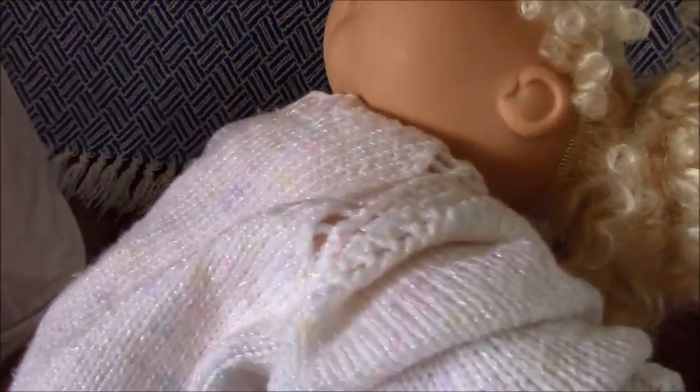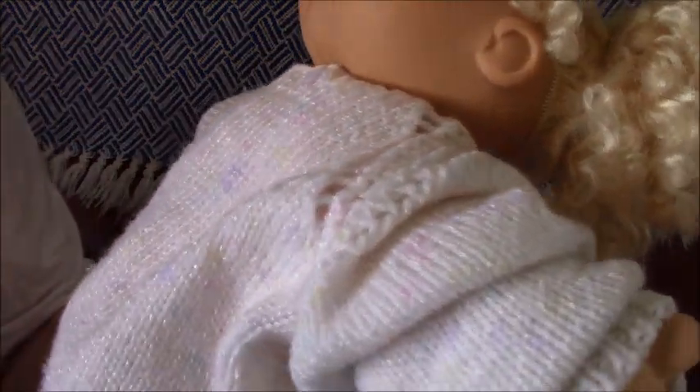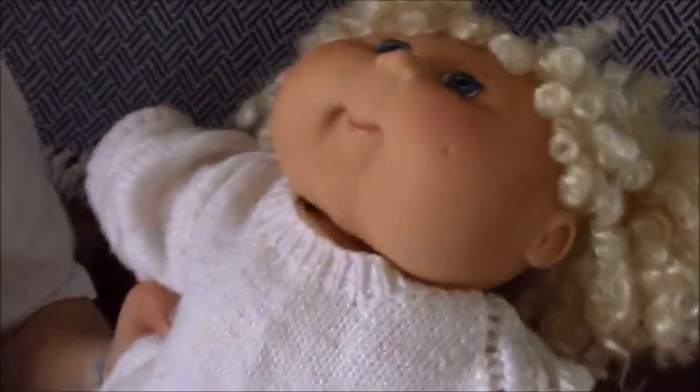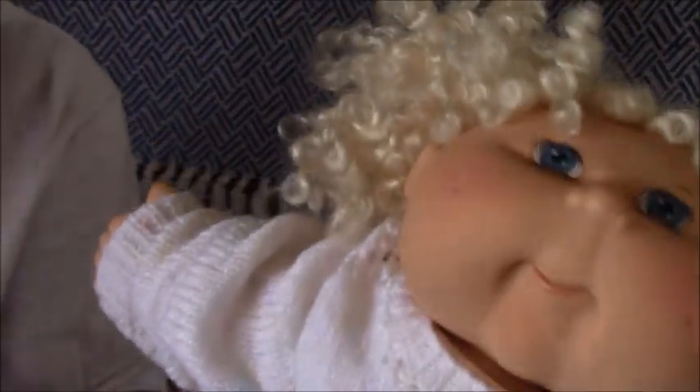She's wearing a knitted jumper — it's got pink, purple, and yellow in it. It's from eBay, this knitted jumper, and it's hand-knitted with buttons on the back.